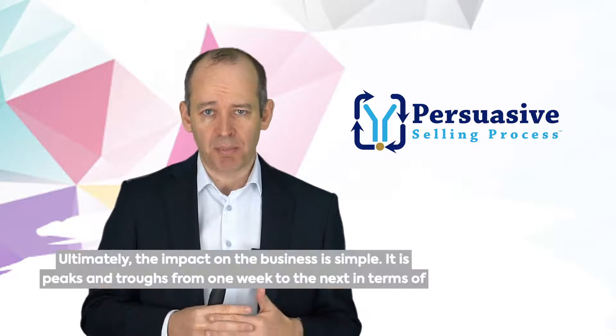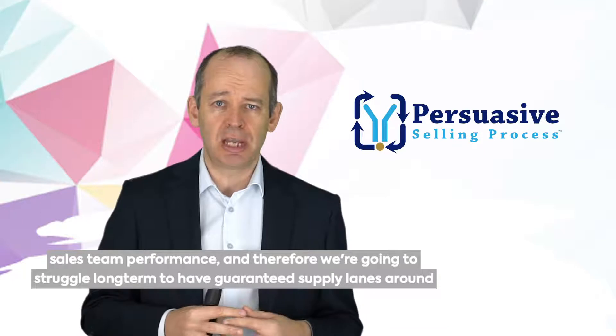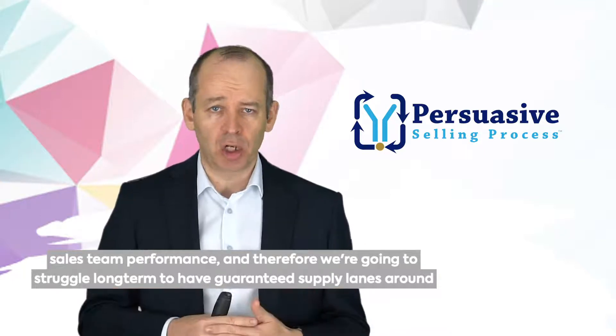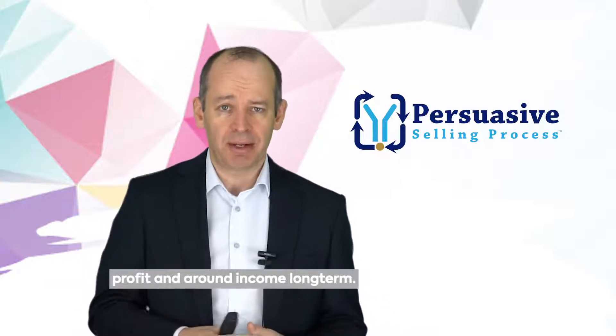Ultimately, the impact on the business is simple. It is peaks and troughs from one week to the next in terms of sales team performance, and therefore we're going to struggle long-term to have guaranteed supply lanes around profit and around income long-term.